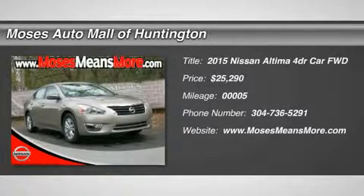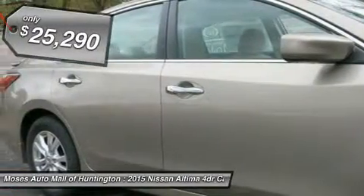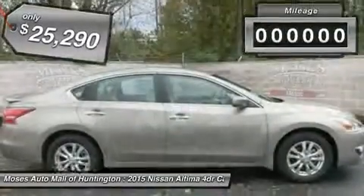You'll love this 2015 Nissan Altima. This is a car you'll want to take home. With 5 miles, it features variable transmission and an exterior color of Saharan stone. Call us and be the first to open the car door today.